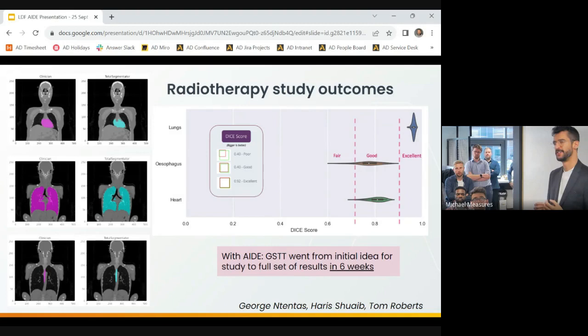I know this is not a CE-marked or FDA-approved app — this is just a research app, so it won't be used to directly influence patient care for a little while yet. But already we're very excited and we're able to show clinicians AI being used in practice, which is really exciting.